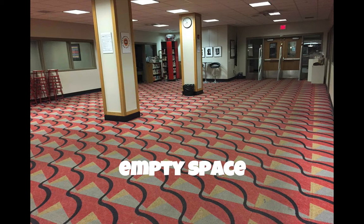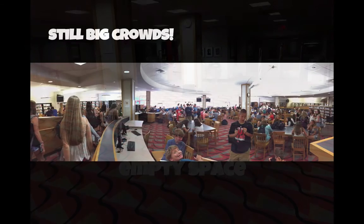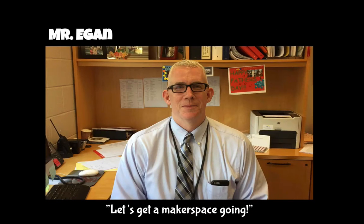New Canaan High School Library is thinking of developing a makerspace. You might have noticed last week that the upper level of the library was quite empty, but we still had really big crowds. Our principal, Mr. Egan, suggested that we get a makerspace.